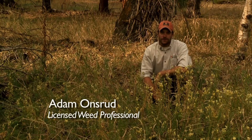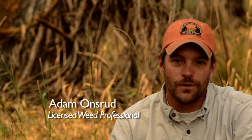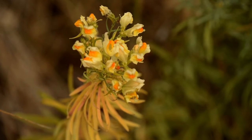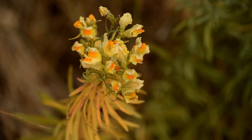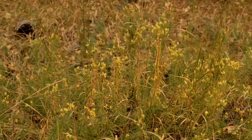Noxious weeds can greatly reduce grazing lands and impact wildlife habitat. Yellow toadflax is a great example of that. Yellow toadflax is an escaped ornamental and is commonly called butter and eggs, wild snapdragons, and common toadflax.